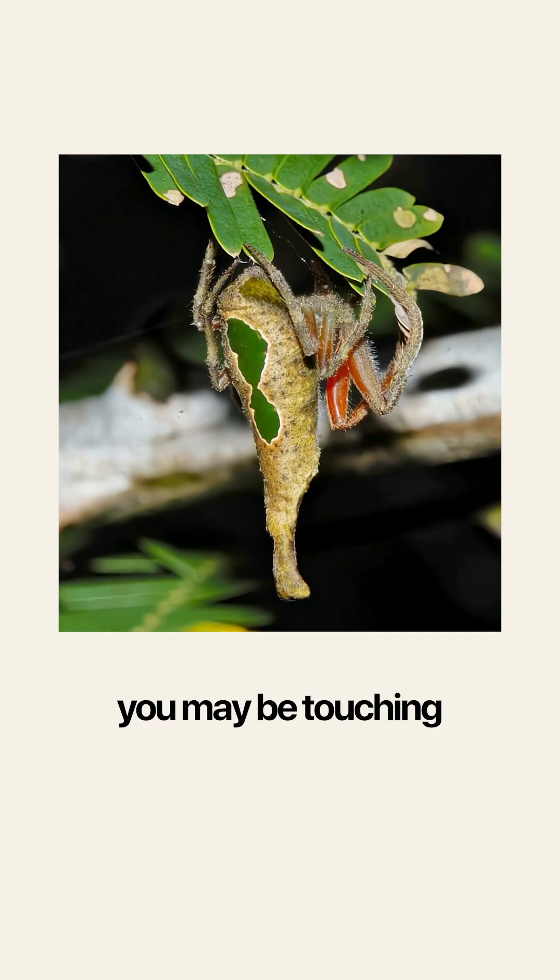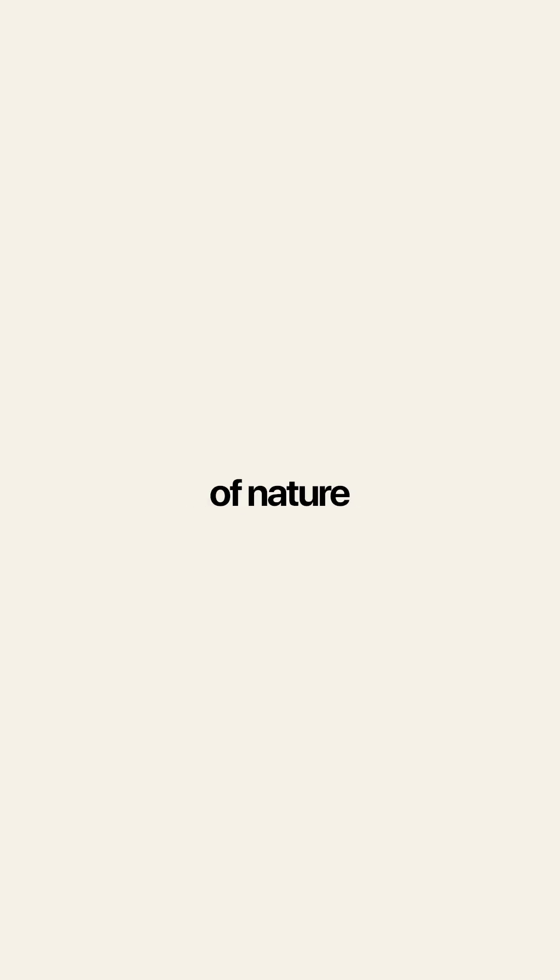So the next time you are out in the woods touching grass, look twice — because it may not be grass you are touching, but this nightmare fuel wonder of nature. Follow for more arachnophobic news from around the world.